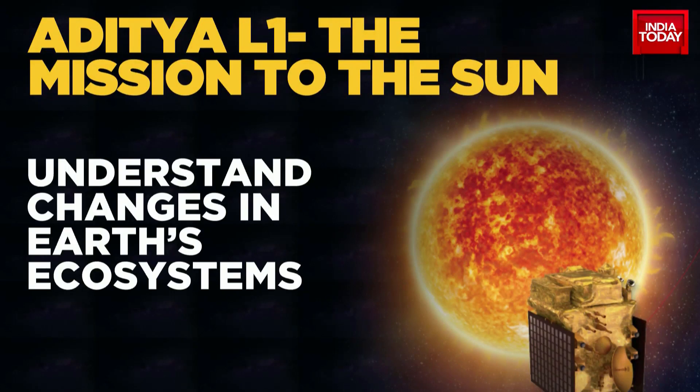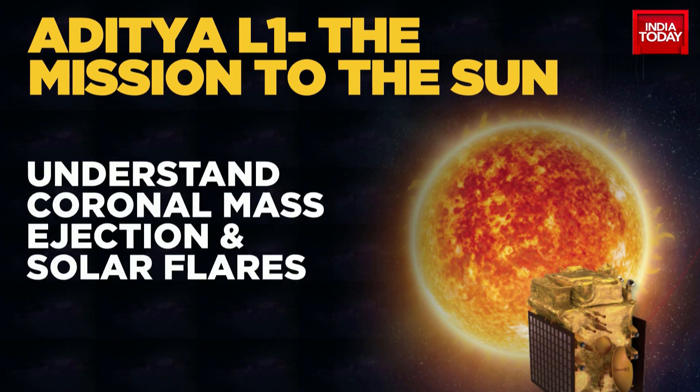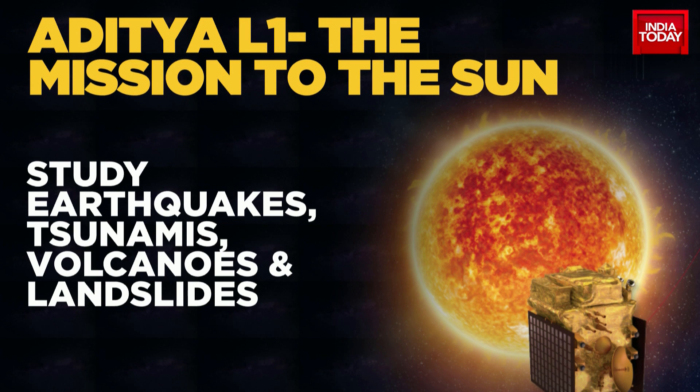To understand changes in Earth's ecosystems, the mission will study ice mass, vegetation, biomass, and sea level rise. These observations and studies will also help understand groundwater on Earth and different natural hazards like earthquakes, tsunamis, volcanic eruptions, and landslides.